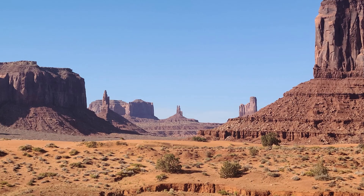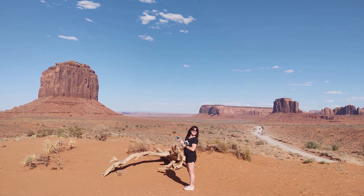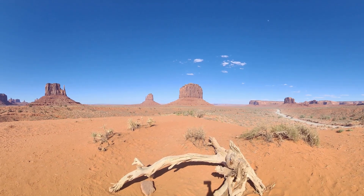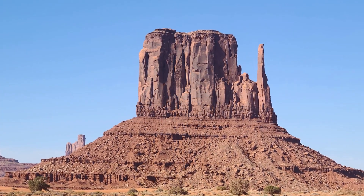Next up is Monument Valley — this is one stop I wish I had planned better. I was not expecting the roads inside the park to be that rough. I thought we could drive in and out within a couple of hours, but our car just wasn't up to it. One great thing about this park, though, is that from the visitor center parking area you can see the most famous buttes. You don't need to take the big tour if that's the main thing you want to see — you can see it right from the visitor center.